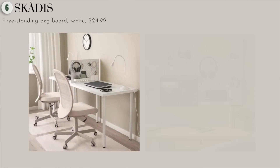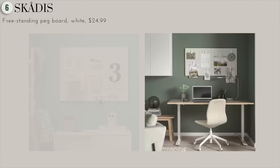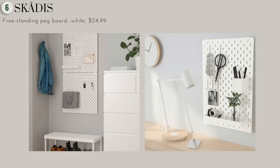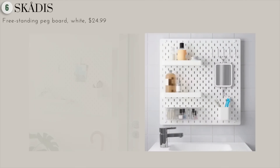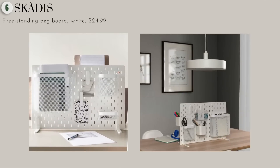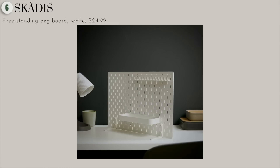Next up, we have this beautiful white pegboard. It's the perfect solution for organizing your space, whether you need a divider for your home office or a space to simply hang things off your kitchen table. This is a great way to keep everything tidy and organized. This particular one has a freestanding design, so you can really create that storage solution without having to drill on any walls.